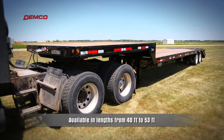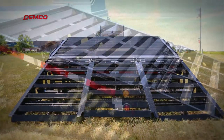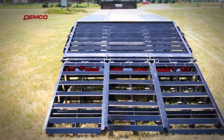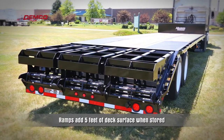Mauer drop decks are available in lengths from 40 feet to 53 feet, with a variety of sizes to fill the needs of many industries. Mauer offers both standard and beaver tail style drop decks. The beaver tail models include two spring-assist ramps as standard equipment.